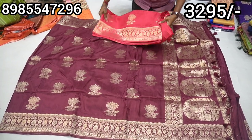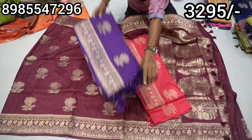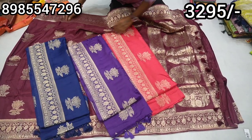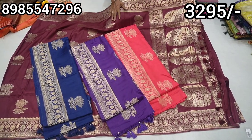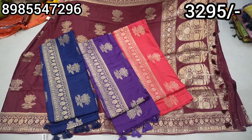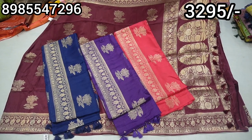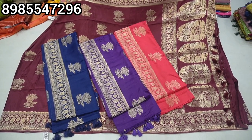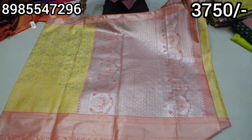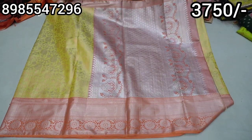It looks like this is bright. I would like to ask you for 4 colors. Today, this is a Pure Banaras. This is a Handroom. This is a Weaving. This is Colors and Design.